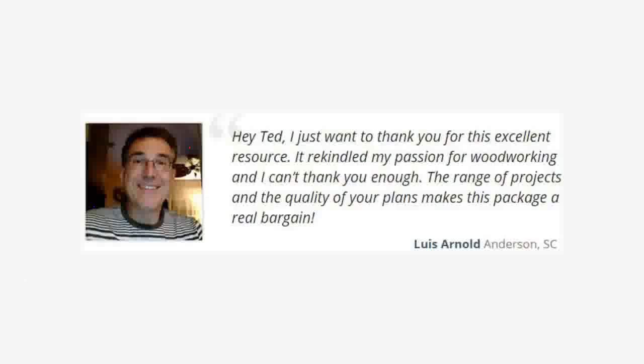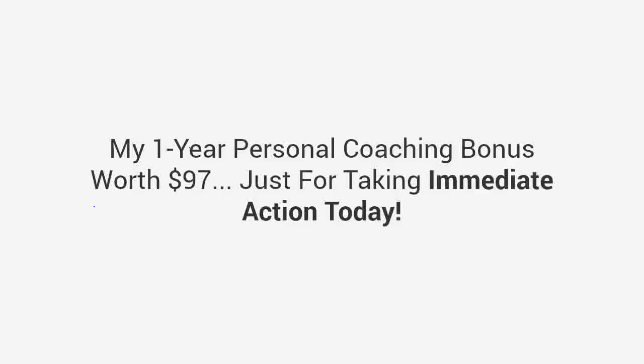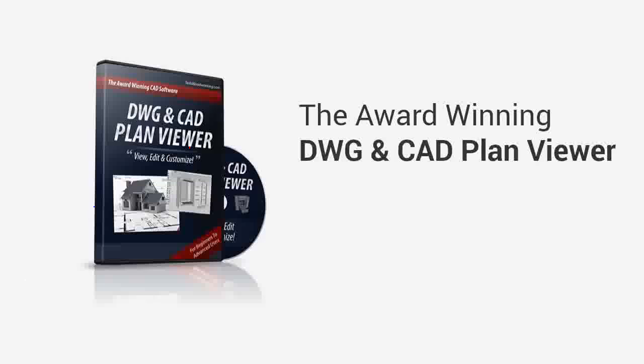The range of projects and the quality of your plans makes this package a real bargain. Granted immediate access to everything — the Ted's Woodworking 16,000 plans collection and all the bonuses, plus my one-year personal coaching bonus worth $97, just for taking immediate action today.